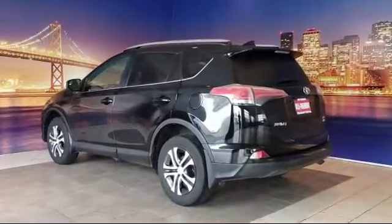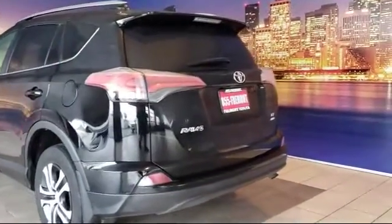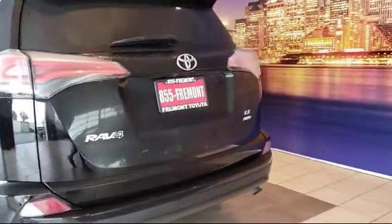It also features traction control, power windows, a six speaker audio system, and has less than 35,000 miles on the odometer.